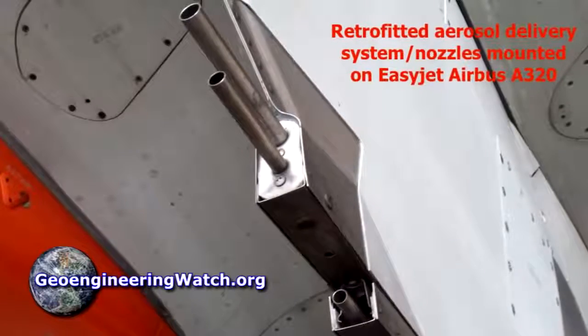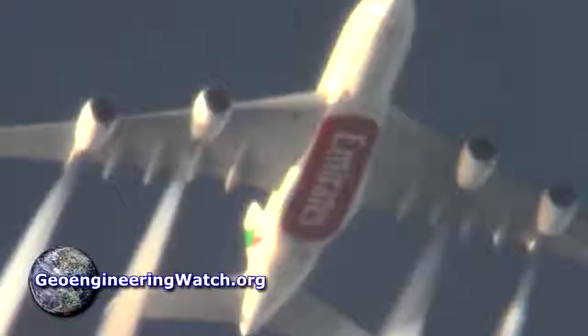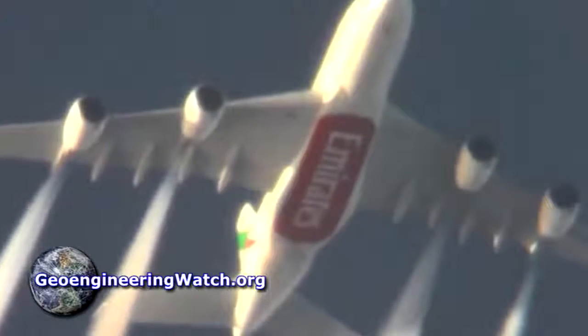These nozzles are not just seen on military jet tankers, but also on commercial carriers. It's likely the commercial carrier personnel are not directly involved in the spraying programs, though commercial aircraft are being used with automated spraying systems.